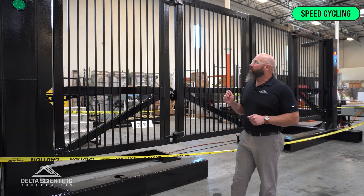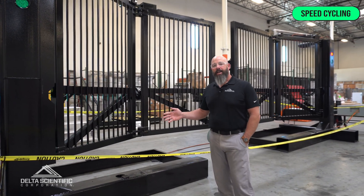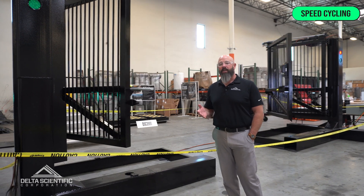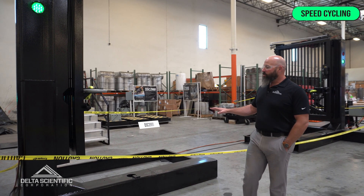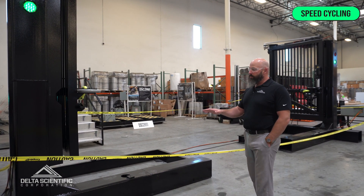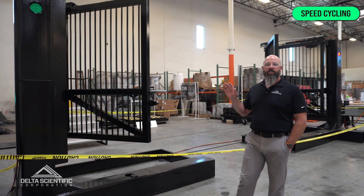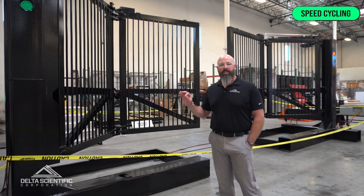An additional benefit of this unit is its pre-hung fashion. As you can see here, this unit is pre-hung like you buy a pre-hung door from your local home improvement center. This way you can set the unit in your 24 inch shallow foundation, shim the unit to your liking, and you don't have to worry about excessive rigging or shimming or adjustments of these leaves. Once it's set level and plumb, it's ready to go.